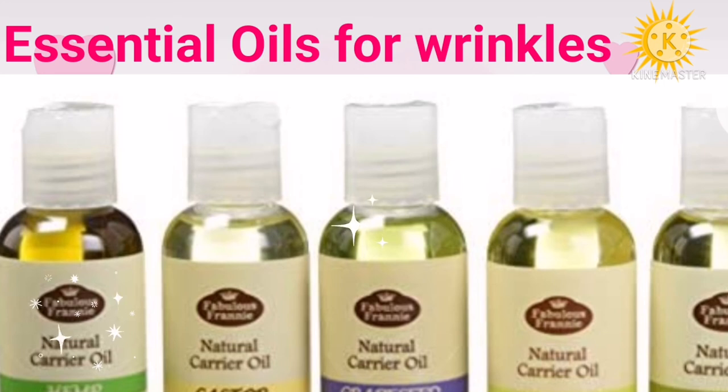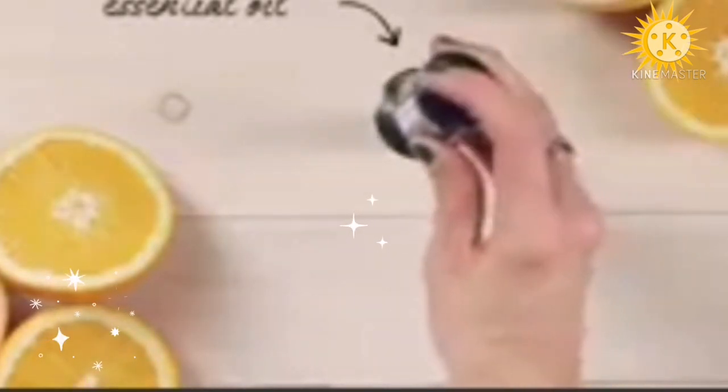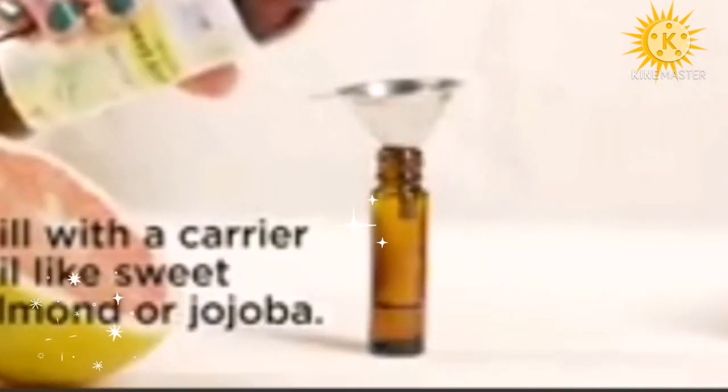Now that you know which essential oils and carrier oils to use to fight skin aging, here's how to use them. Pick your choice of essential oil and carrier oil and follow these steps: use 10 drops of essential oil per 5 ml (approximately one teaspoon) of carrier oil. Mix the carrier oil and essential oil in a bottle. Use the blend twice daily on your face. It is necessary to dilute an essential oil before applying it to your skin.